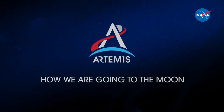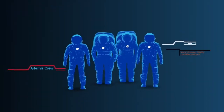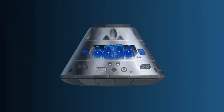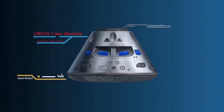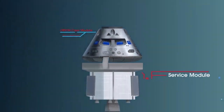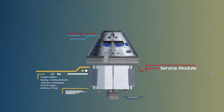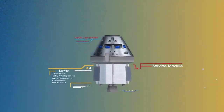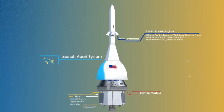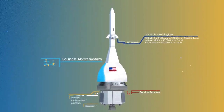Everything is designed and tested with our most important element in mind: the astronauts. This is their deep-space, human-rated spacecraft called Orion, built in three parts. The crew module, where up to four astronauts will live and work throughout the flight. The service module, with life-support systems for the crew and its own engine and fuel reserves, and a launch abort system, with engines capable of pulling the crew module to safety during launch should anything go wrong.